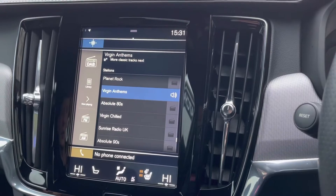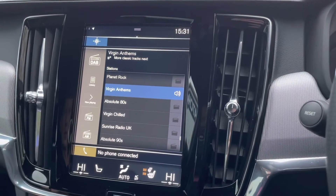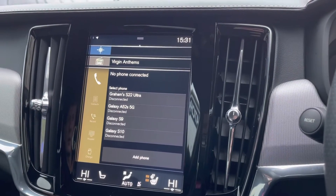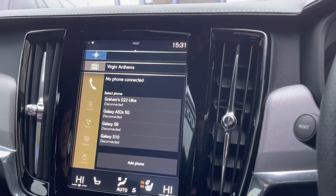It does also come with DAB radio as well as FM and AM, so you always have a wide range of different radio stations to choose from. You can connect your mobile device via the Bluetooth option, making hands-free phone calls a lot easier and a lot safer.